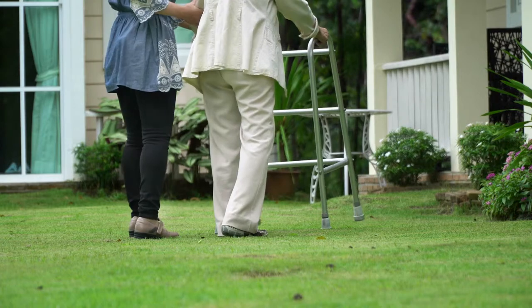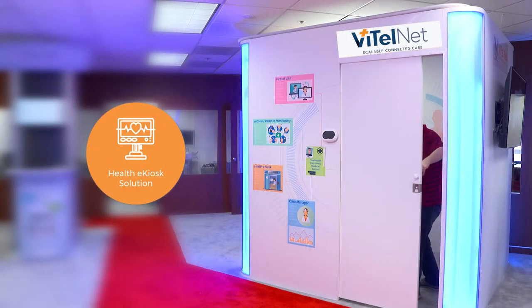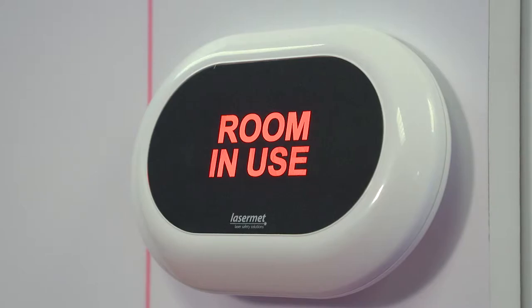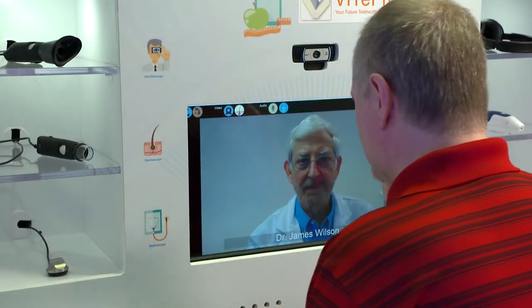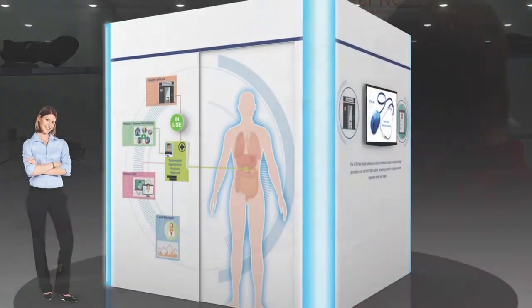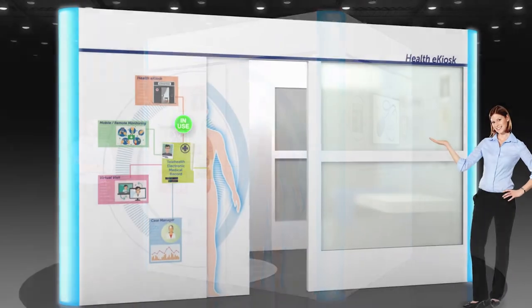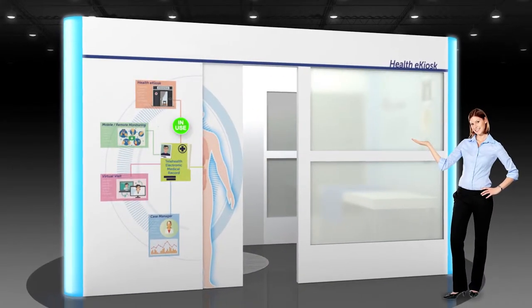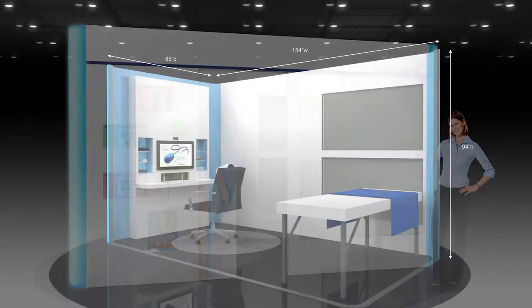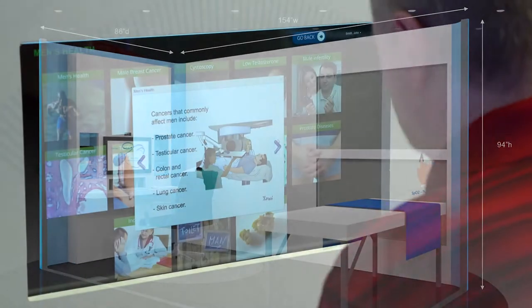VitalNet's Health-e Kiosk is expanding health care access like never before by allowing patients to access clinical care in community settings using HIPAA-compliant streaming video. With three modular configuration options, the Health-e Kiosk can be installed in locations ranging from clinics and pharmacies to office buildings and retail locations to support a variety of use cases.